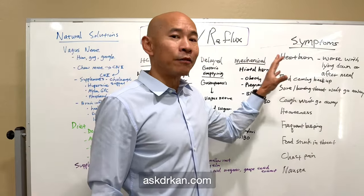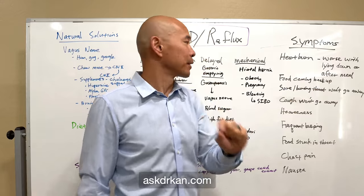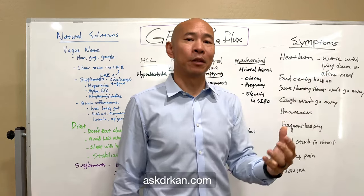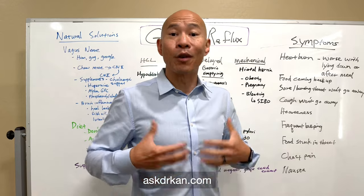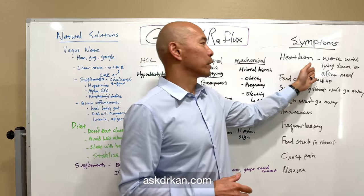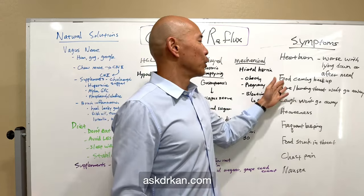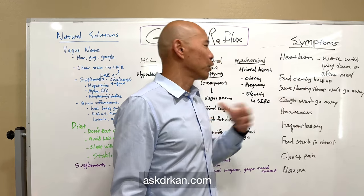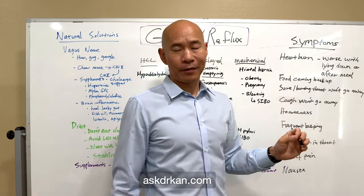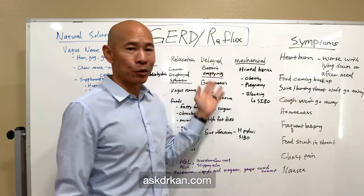Here are the symptoms of GERD and reflux. You can have heartburn, which typically gets worse when you lay down or after a meal — because when you lay down, you lose the benefit of gravity. You may have the feeling that food is coming back up your throat, a sore or burning throat that won't go away, or a cough that doesn't go away without any respiratory illness.